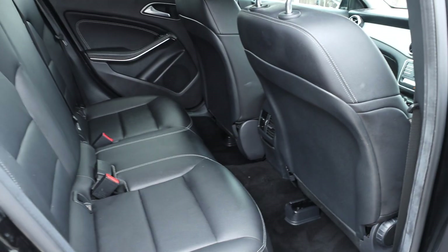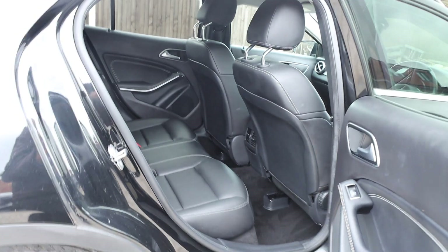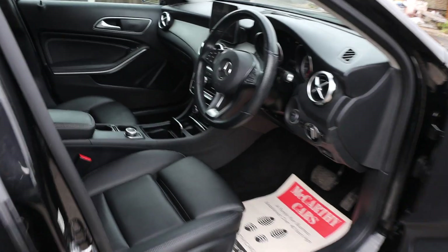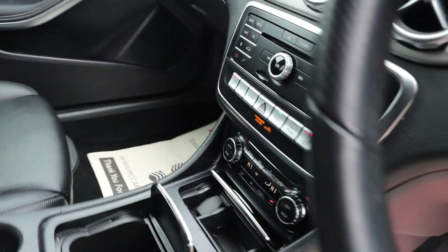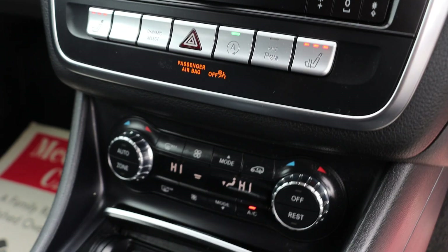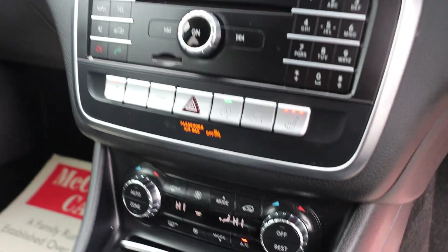Full black leather interior, ISOFIX, auto headlights, cruise control, air conditioning, and heated seats.